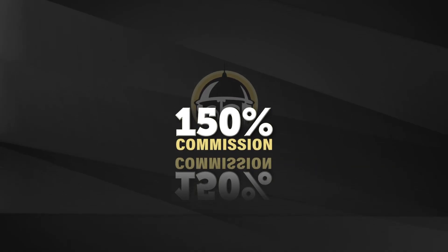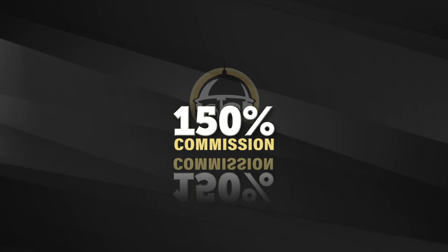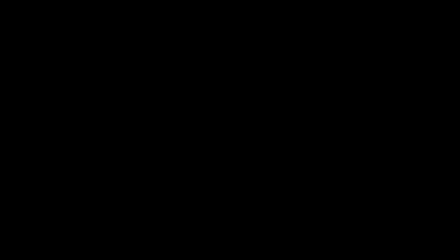At Senior Life, we're insurance agents and we know what you need to be successful. So we want to provide you with every tool we can to ensure your success at Senior Life. We'll see you next time.